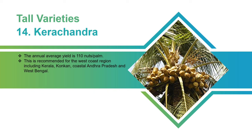Kerachandra: The annual average yield is 110 nuts per palm. This is recommended for the West Coast region including Kerala, Kokan, coastal Andhra Pradesh, and West Bengal.